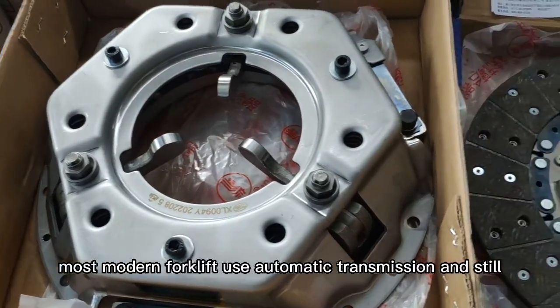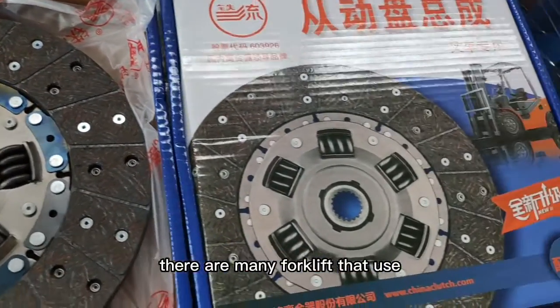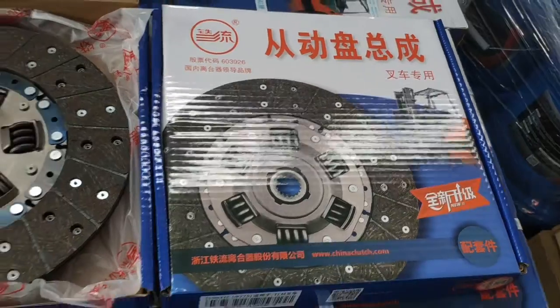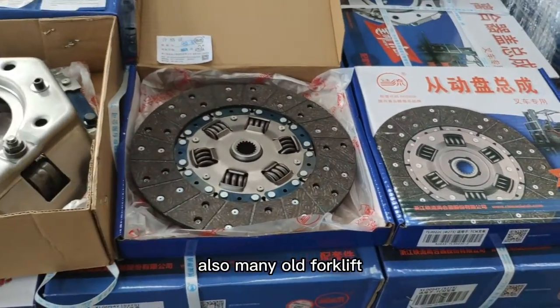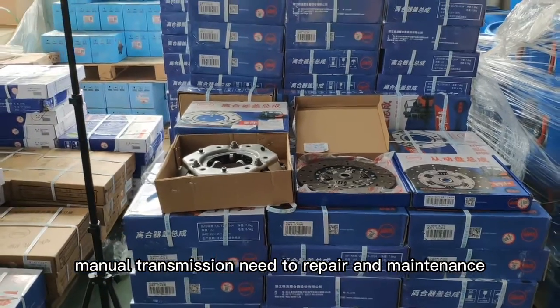Most modern forklifts use automatic transmission, and still, there are many forklifts that use manual transmission. Also, many old forklifts in the field that use manual transmission need repair and maintenance.